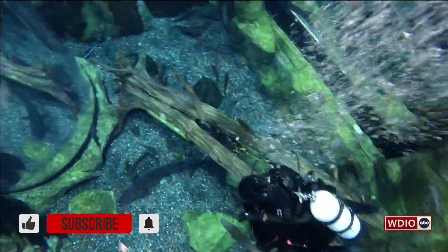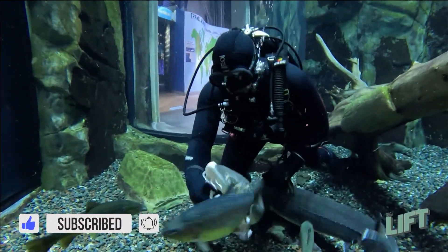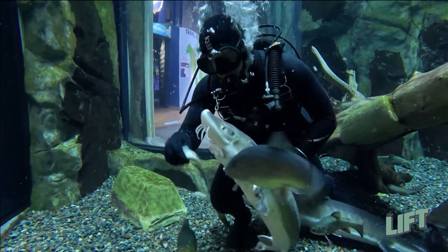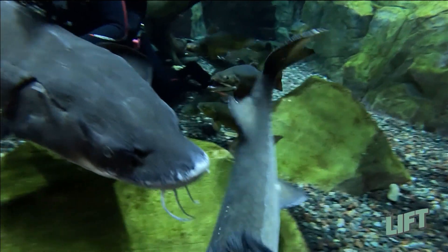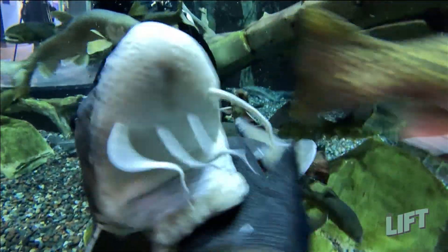Diving is a huge part of how we feed the animals here. There are two different ways that we feed animals. There's broadcast feeding, which is what we would do with the trout, where you just put the food out and the fish will go up and get the food — very similar to what you do at home if you have fish.